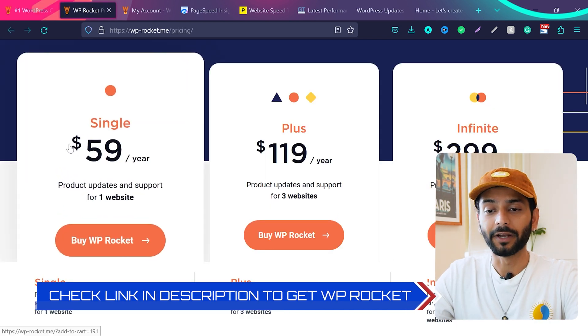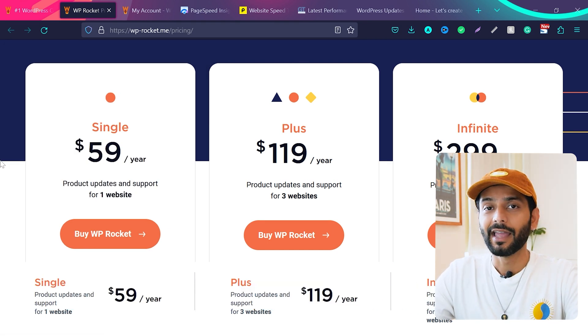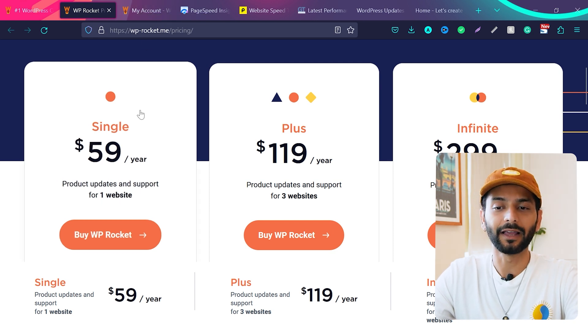WP Rocket costs only $59 per year. I think this is a really good investment — instead of spending so much time optimizing your website, you can focus on adding content and getting leads.